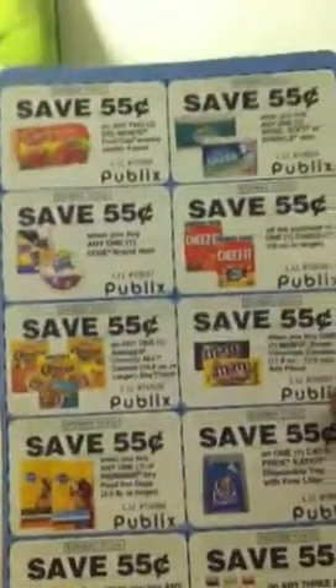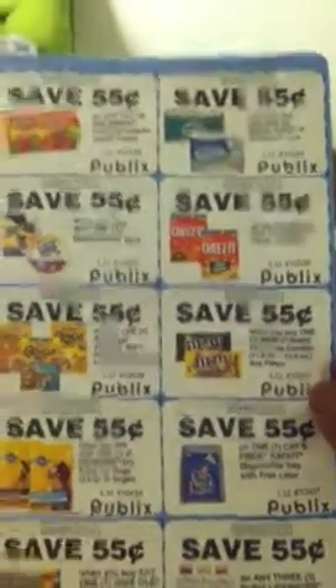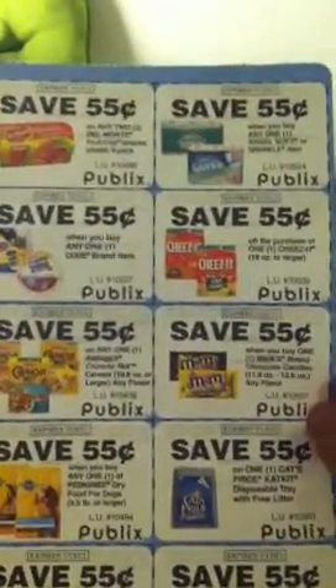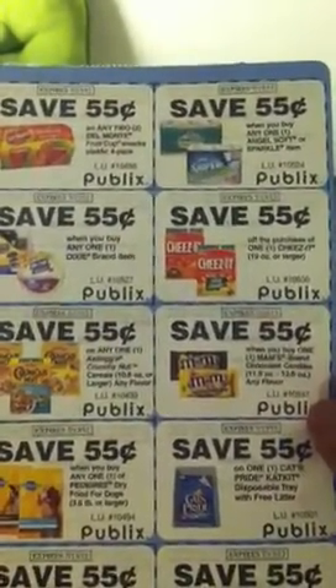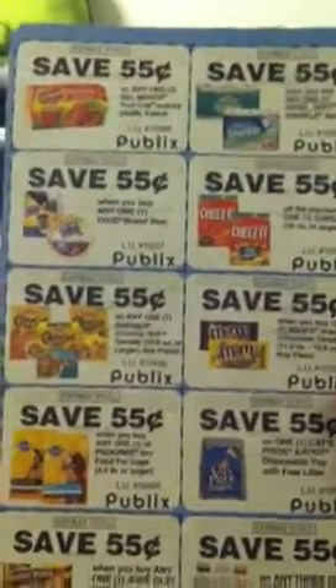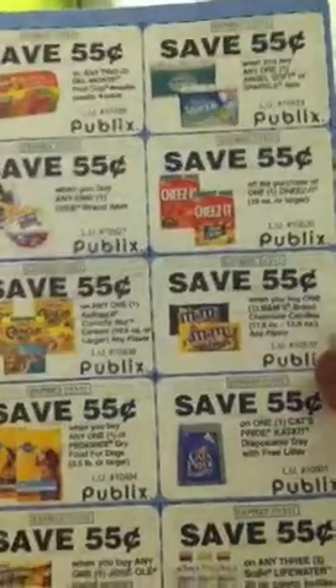Also 55 cents off Jose Ole and 55 cents off SoBe Life Water. The thing is, when you donate three dollars they have some of the same coupons but the three-dollar one says save a dollar as opposed to 55 cents, and I think the five-dollar one has even higher value — like three dollars off, but it's three dollars off two as opposed to these which are all off one product.